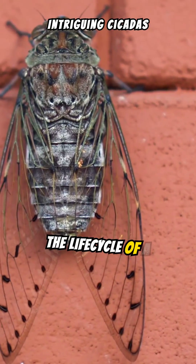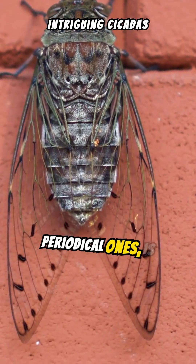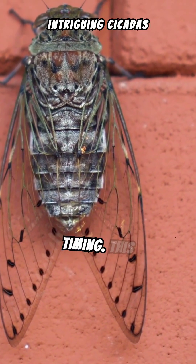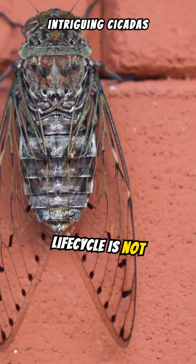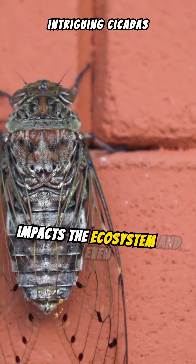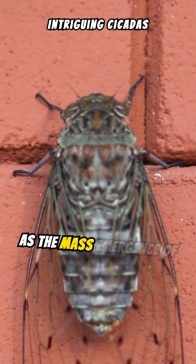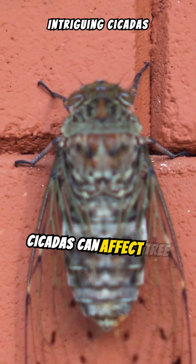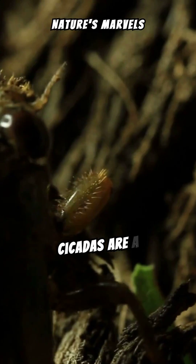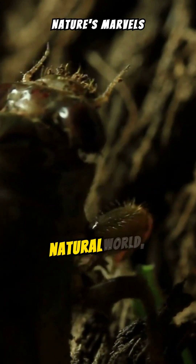The life cycle of a cicada, especially the periodical ones, is a remarkable example of nature's intricacy and timing. This life cycle is not only a curious biological phenomenon, but also impacts the ecosystem and even human agriculture, as the mass emergence of cicadas can affect tree health and local environments. Cicadas are a testament to the wonders of the natural world, showcasing survival strategies and life cycles that continue to captivate and intrigue scientists and nature enthusiasts alike.